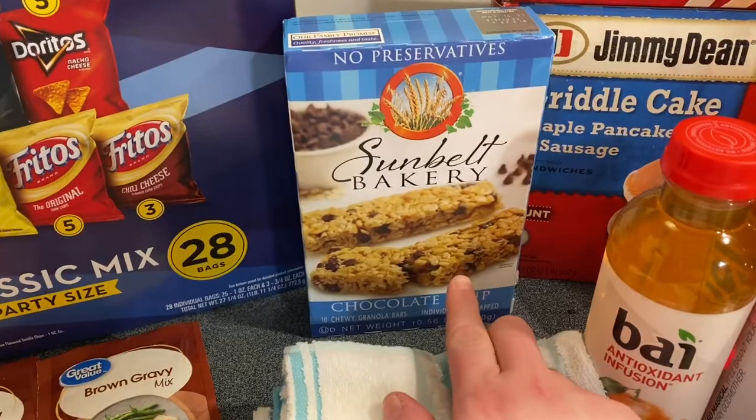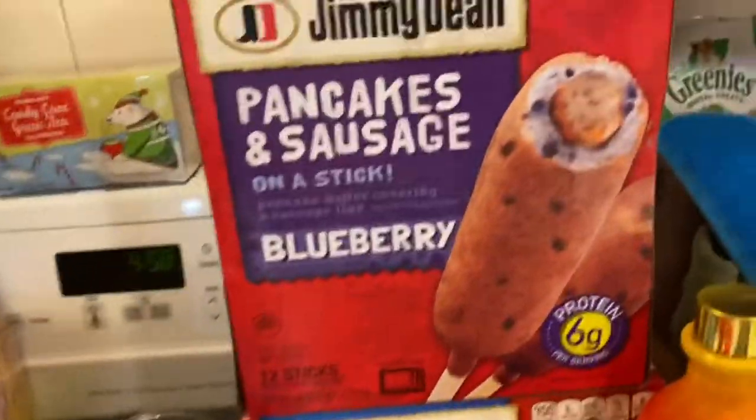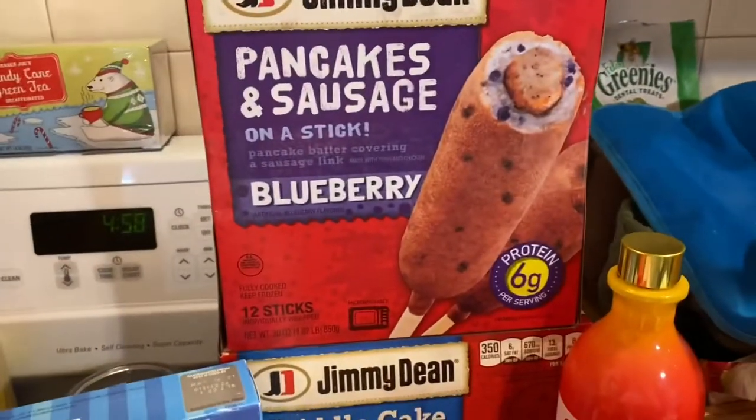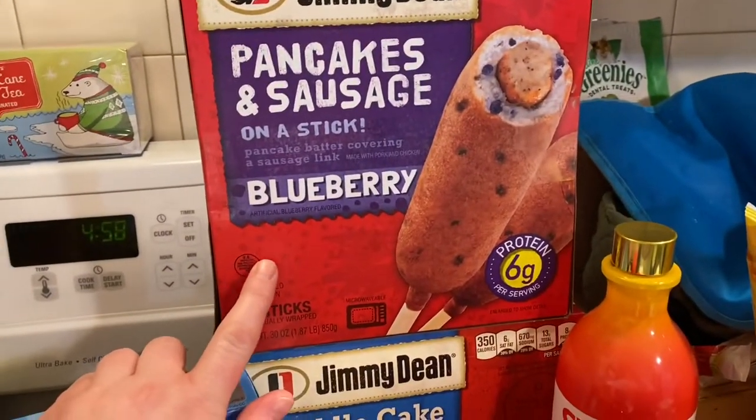I got the chocolate chip granola bars from Sunbelt Bakery — these are the best granola bars ever, all three of us like them. Then I got some pancakes on a stick, but these are blueberry pancakes.